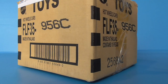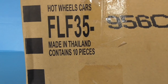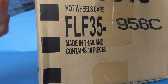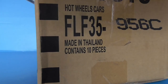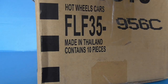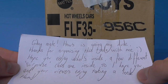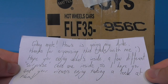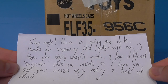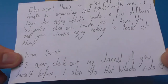I know there's some pretty cool things in here, but there should be some other things I don't know about as well. You use a lot of tape, Boost. Here we go, it's open. There should be a note in here and there is. It reads: 'G'day mate, how's it going my dude, thanks for organizing this trade with me. I hope you enjoy what's inside. A few different surprise cars are inside so I hope you and your viewers enjoy taking a look at them — from Boost. Come check out my channel if you haven't before, I also do Hot Wheels vids.' So yeah, check out his channel.